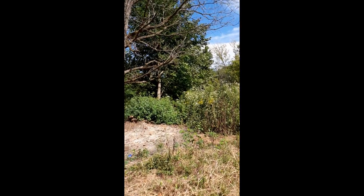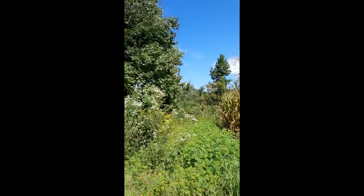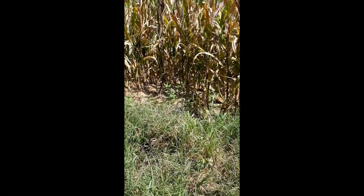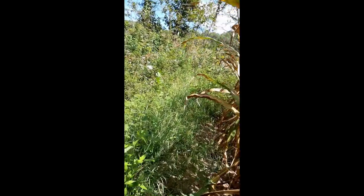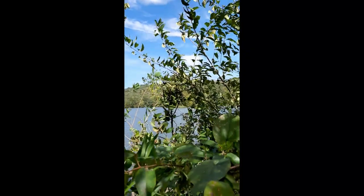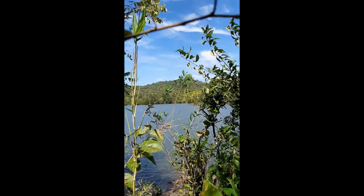We're down here at Smith's Bend Wildlife Management Area, right across the water from where we were yesterday. We're scoping out a spot to put the kayaks in — there's the water, and right across the way through the trees, you can see that little point where we were yesterday.